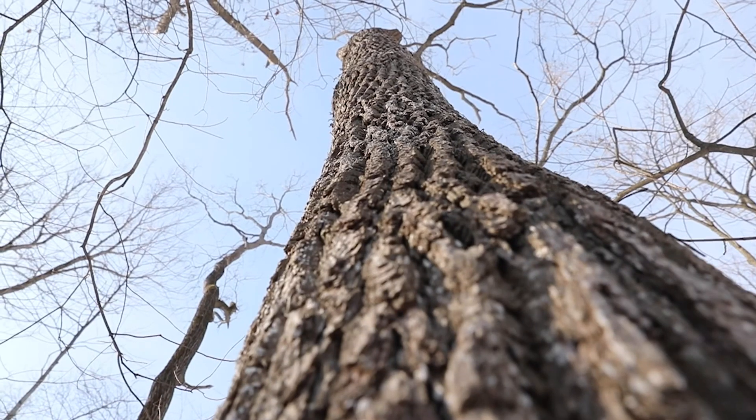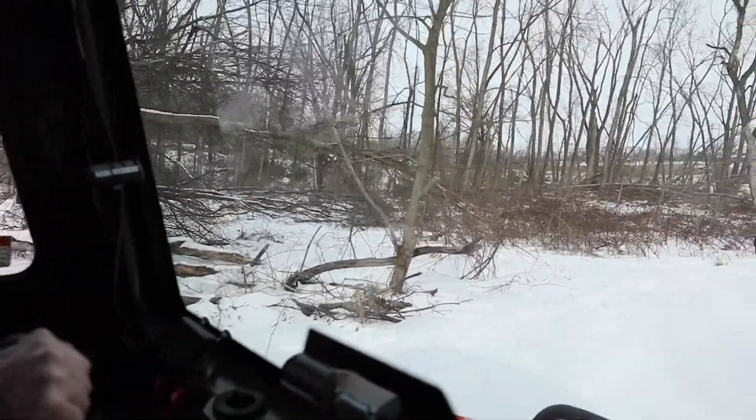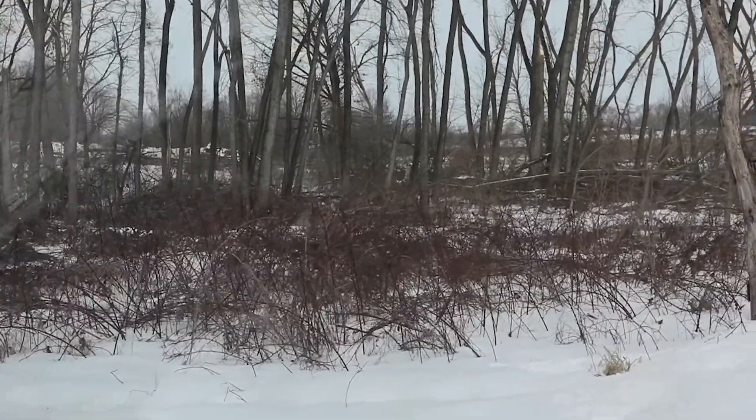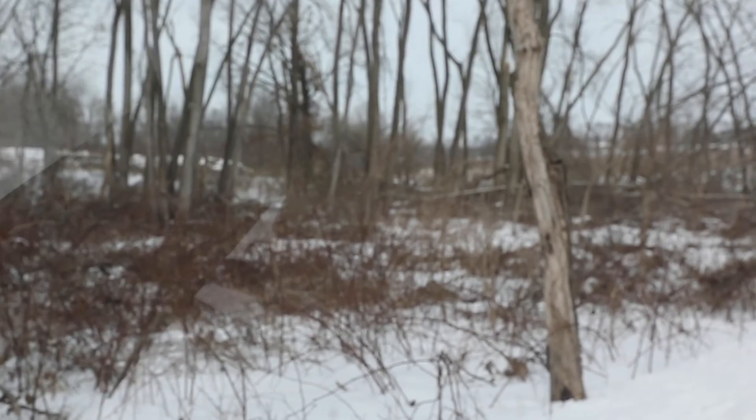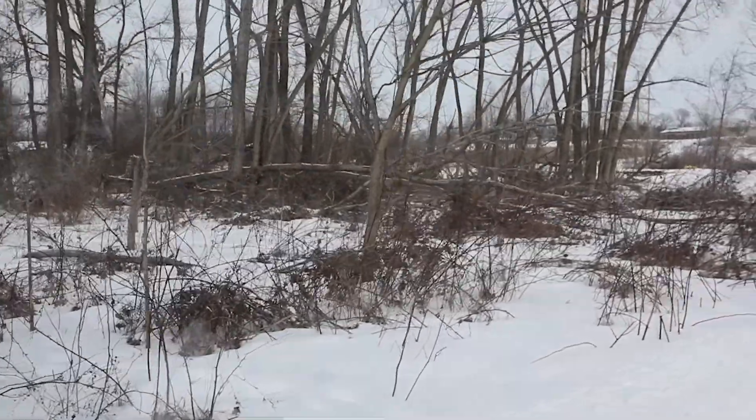By coming through and harvesting all those trees that meet the criteria and getting the value from that back, we'll use that money to help restore this area. We'll have another contractor come through and clean up all the tops, clean out the weed trees so we can restore these areas. We can look historically — was it savannah, was it prairie, was it good oak hickory timber? After it's cleaned up, we can come through and replant trees, do some seeding and get some good forbs, wildflowers, and grasses back in here. Those oak hickory timbers historically had fire, and by opening it up we can start managing with fire, herbicide, and equipment to control the invasives and restore it to a good quality savannah or timber.